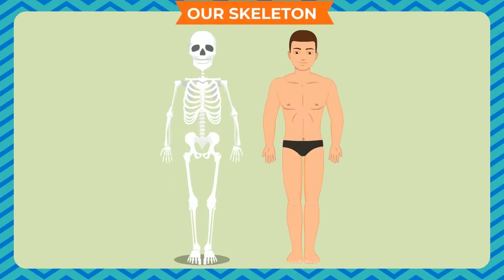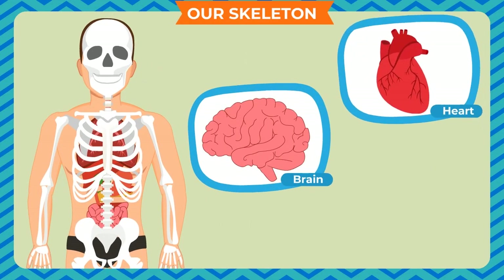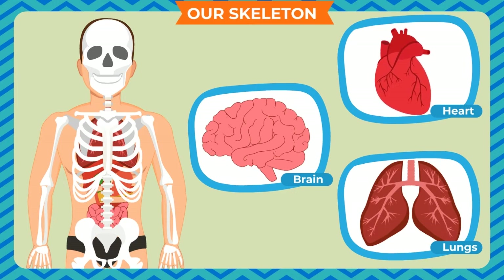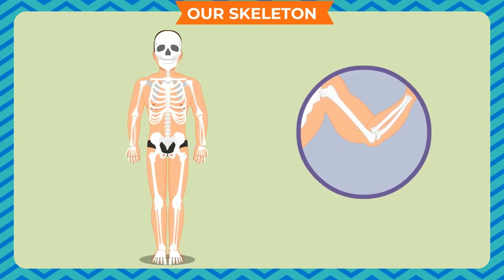Our skeleton. Our body has different types of bones. The bones together form a framework called the skeleton. The skeleton protects the delicate internal organs such as the brain, the heart and the lungs. It gives shape to our body and allows the movement of our body.